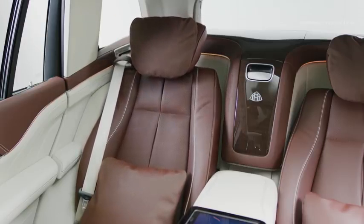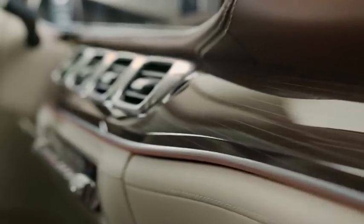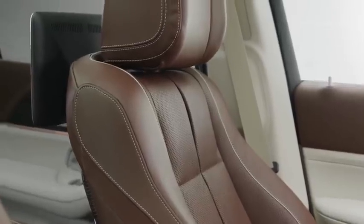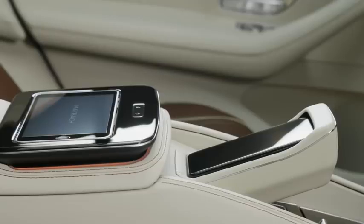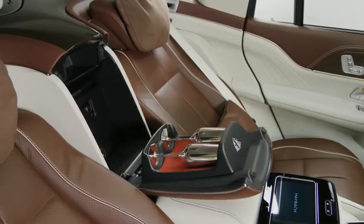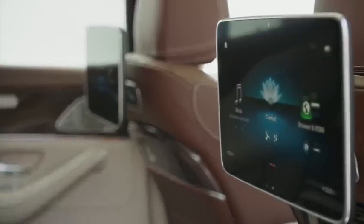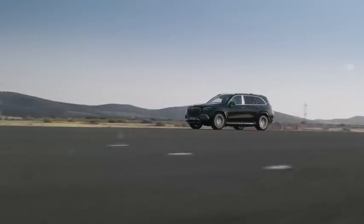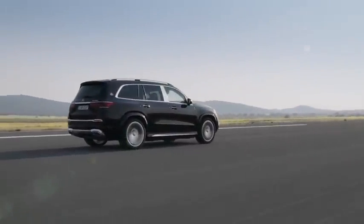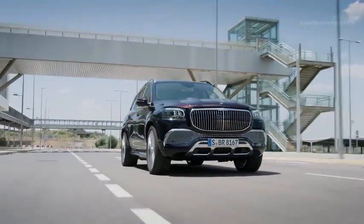The interior of the Maybach GLS is similar in terms of size and legroom to that of the standard SUV, but there have been many improvements and refinements. Buyers can also specify a four-seat model with a pair of reclining leather chairs, a fixed rear console housing a climate control panel, two fold-away tables, and an optional champagne cooler. Other standout options include a 64-color ambient lighting system, a pair of touchscreen displays, and full body massaging seats. The twin-turbo 550-brake-horsepower 4.0-litre V8 engine, pulled from an AMG GT supercar, takes the Maybach GLS 600 from 0-60 in 4.9 seconds.